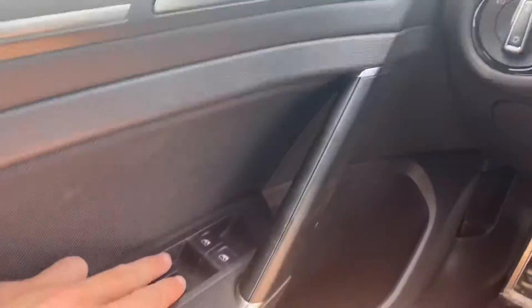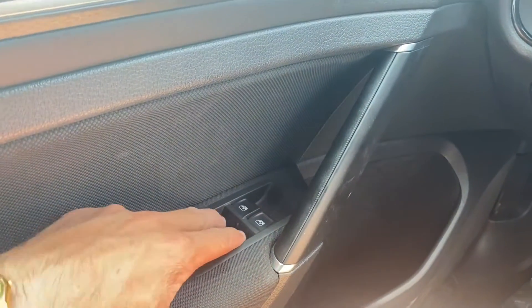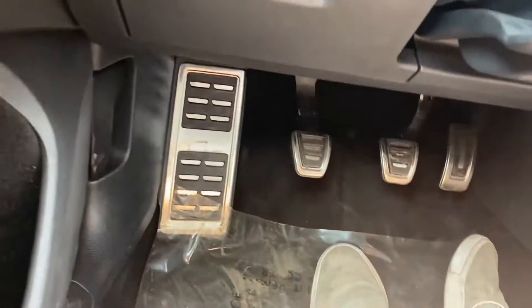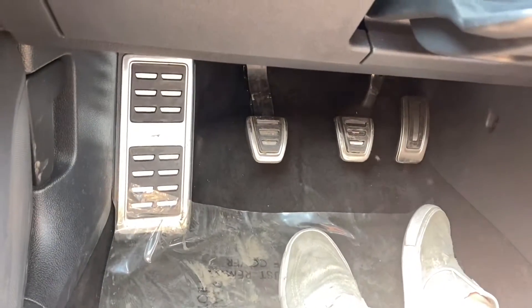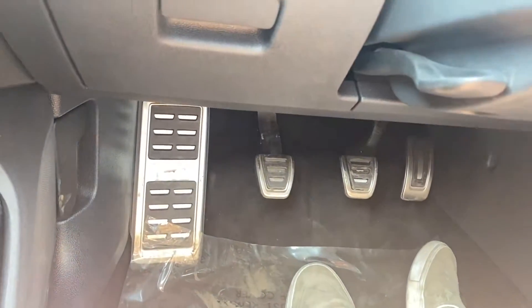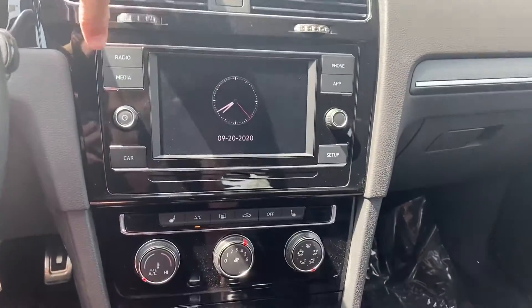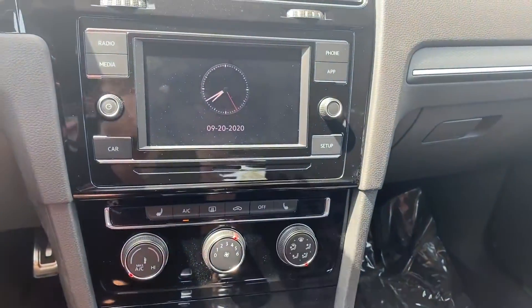Just turn this knob all the way upside down. All four windows are automatic up and down. Just below us we got aluminum-plated pedals. And then over on the screen here, we have our radio. We got Apple CarPlay and Android Auto.